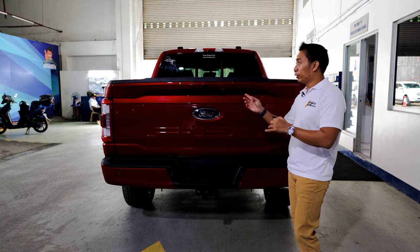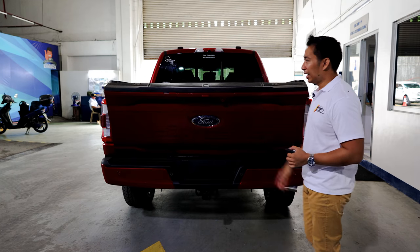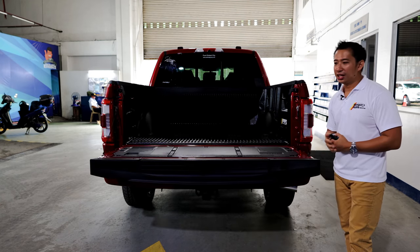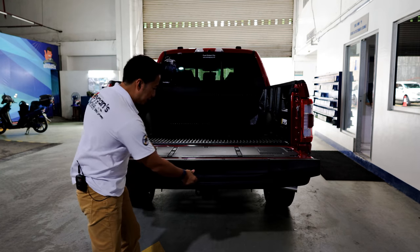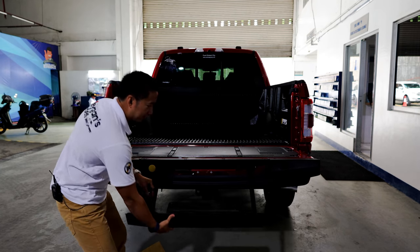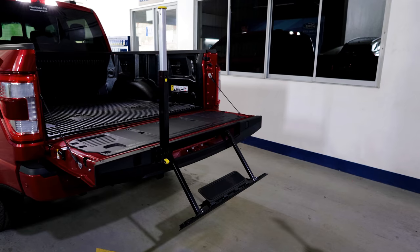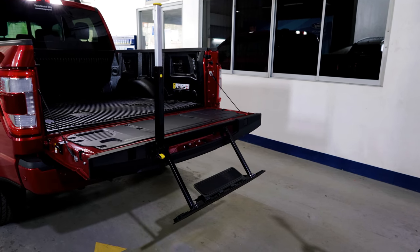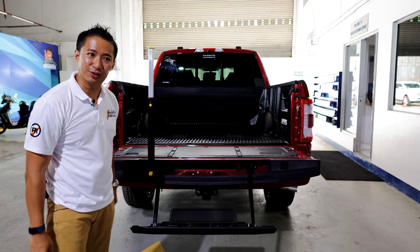This liftgate is also equipped with an easy-access system — if you want to get inside your truck bed, you just pull it out like that. It also comes with a nifty handle which will help vertically challenged people like myself to climb into the truck bed of the F-150.